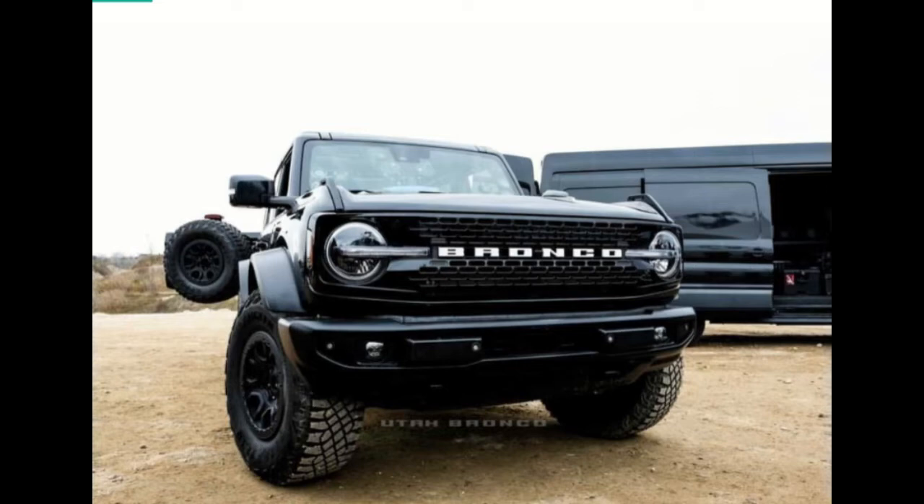Not the same skin, but different skin — same vehicle. Similarities include the BFGoodrich All-Terrain T/A KO2 rubber shoes, very expensive smart Fox shock absorbers, and a kind of ground clearance that won't disappoint you if you're going off-road and off the beaten path.